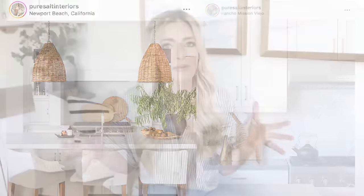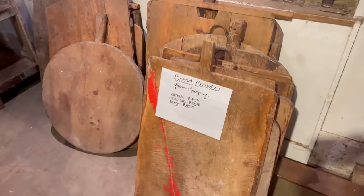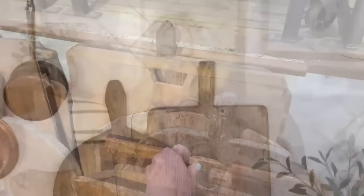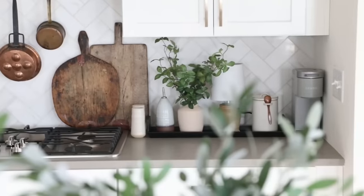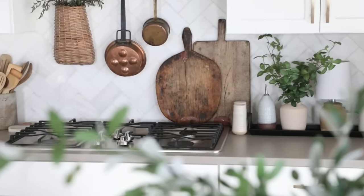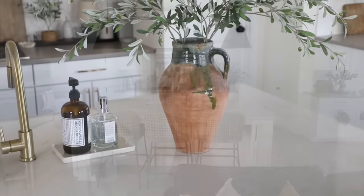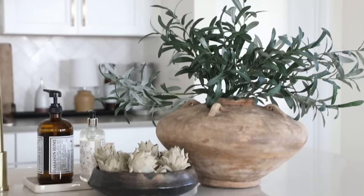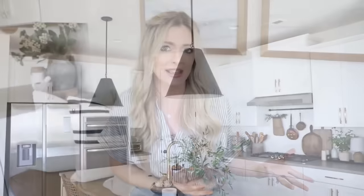I spent about a year searching before I realized I wasn't going to find those at HomeGoods — they're vintage, usually sourced from antique shops, and typically come from Turkey or Europe. That's when I discovered the joy of antique shopping and how much character pieces with a story can add to a space. I also incorporate antique copper pots on a hanging rod and a rustic vase on my island. The worn pieces break up the cold, sleek surfaces like stainless steel and marble.